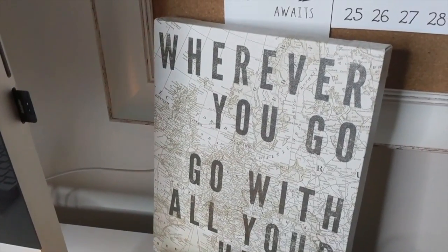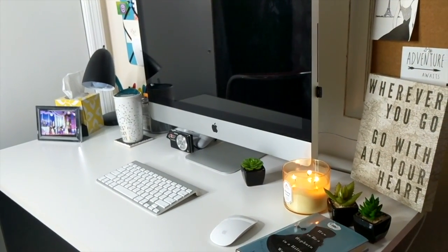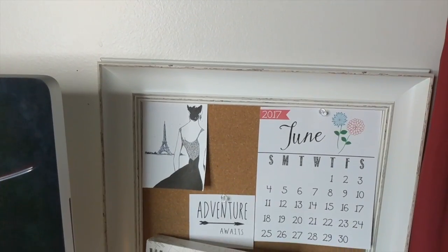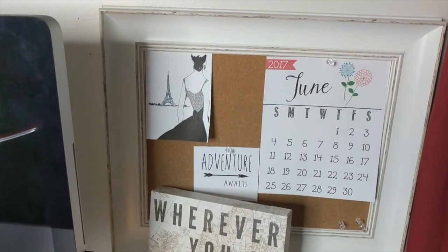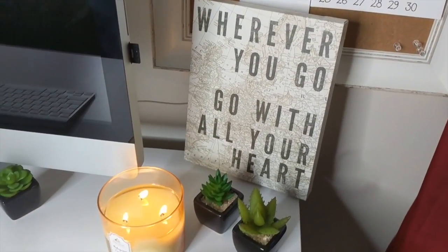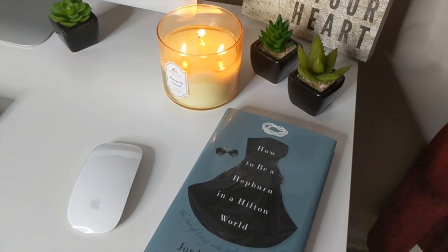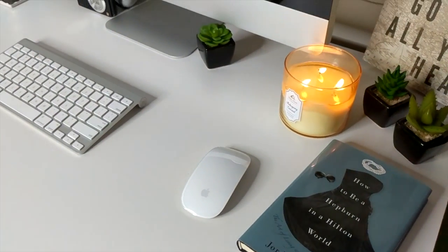Starting off on the right side, you see my corkboard — I have the calendar, a little French clip art, and then a few motivational quotes. Below that you see a candle from Bath and Body Works, some fake plants, and a book. Best part about fake plants is my kitten won't eat them and I never have to water them and they still stay alive.